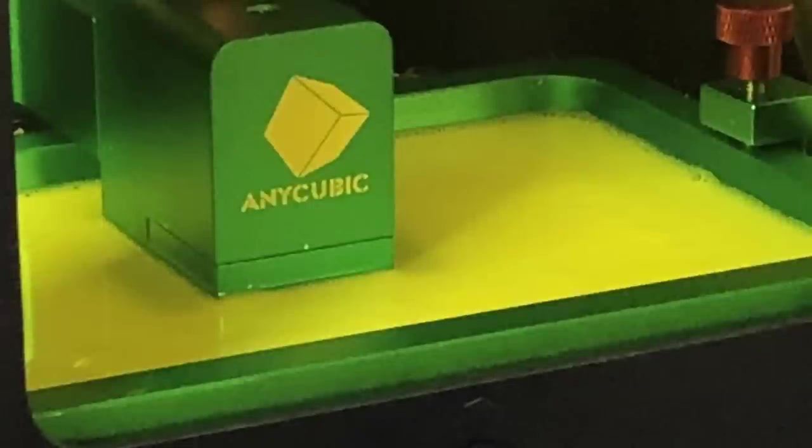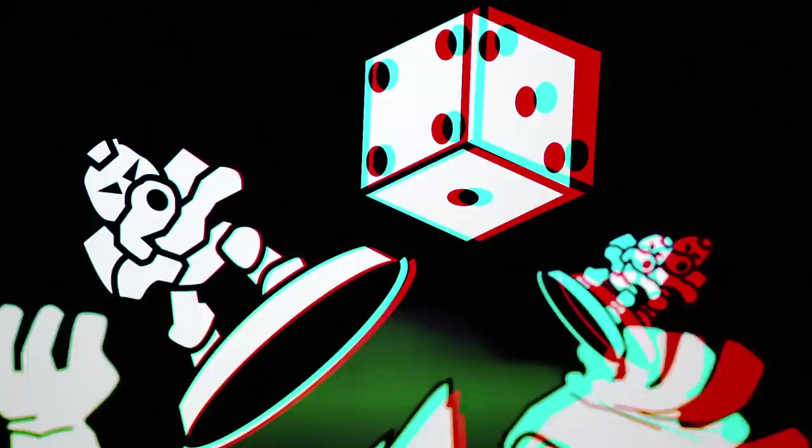Just how easy is 3D printing? I'm going to show you. Welcome back, Hobby Maniacs. I'm Rob Baer from spikybits.com, and today we are talking 3D printers.